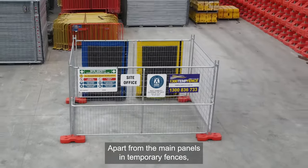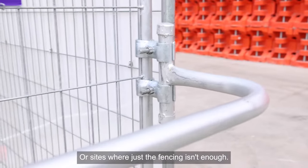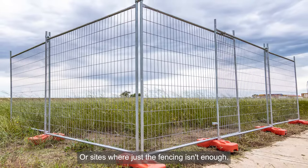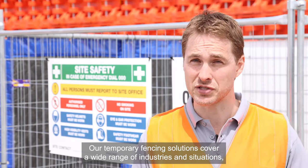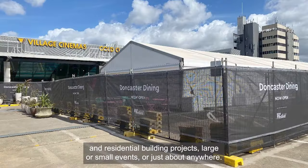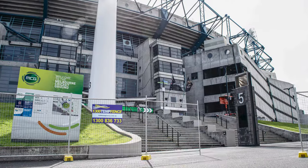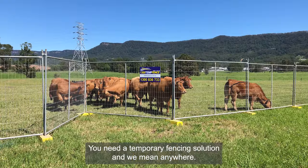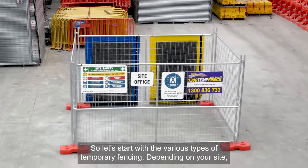Apart from the main panels in temporary fences, we have some great accessories that can help you with those tricky sites or sites where just the fencing isn't enough. Our temporary fencing solutions cover a wide range of industries and situations, including major infrastructure projects and civil works, commercial and residential building projects, large or small events, or just about anywhere you need a temporary fencing solution. And we mean anywhere. So let's start with the various types of temporary fencing.